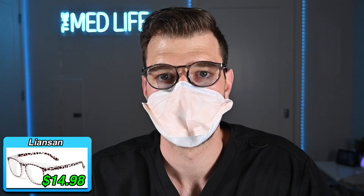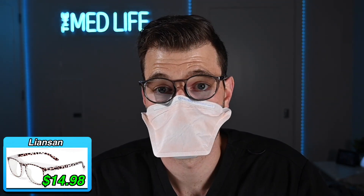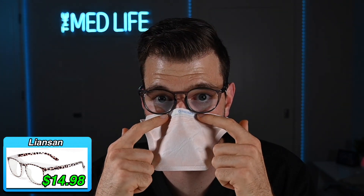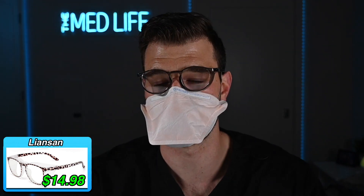They have a coated lens and it's actually pretty good. They're doing really well. These are very comfortable — they're sitting above the mask, which is a nice change. Usually I'm trying to push them up. This is fitting pretty nice.